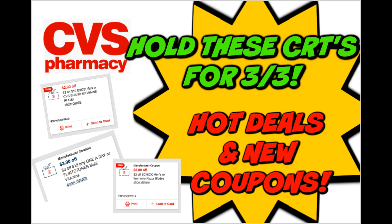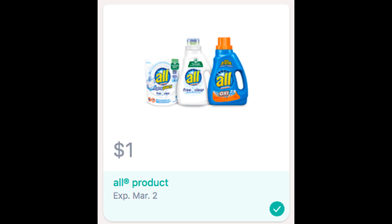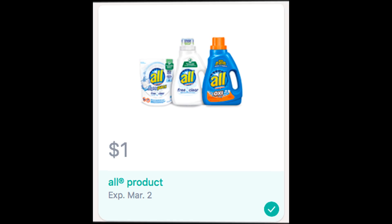Let me give you a Saving Star update. Today, the only Saving Star rebate I received was a dollar off an all product, expiring March 9th. We also had another all rebate expiring March 2nd that hopefully you guys clicked and sent to your Saving Star account. That means this week at Walgreens, you can go ahead and grab two all detergents for just 88 cents after coupon and Saving Star rebates.